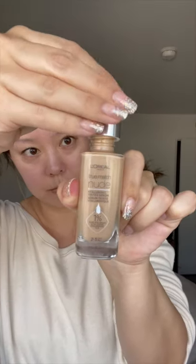I really wanted to test out this new L'Oreal True Match Nude. It's a serum-like texture. It goes on beautifully, it looks like skin, and it blends flawlessly.